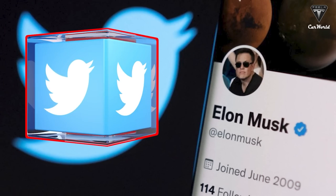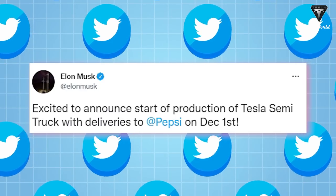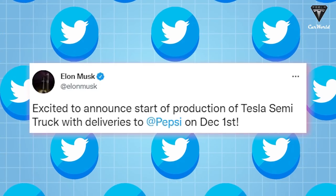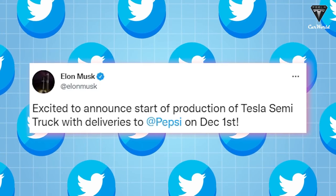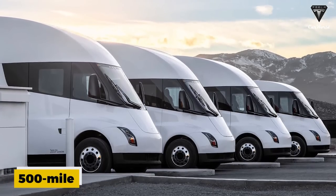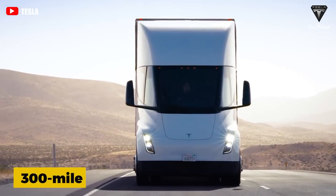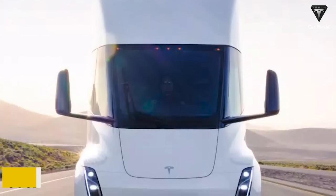Musk tweeted that Tesla has started production of the Semi and plans to commence deliveries on December 1st of 2022, with PepsiCo as its first customer. It plans to start with the 500-mile variant. The cheaper 300-mile variant could follow when production ramps up in 2023.